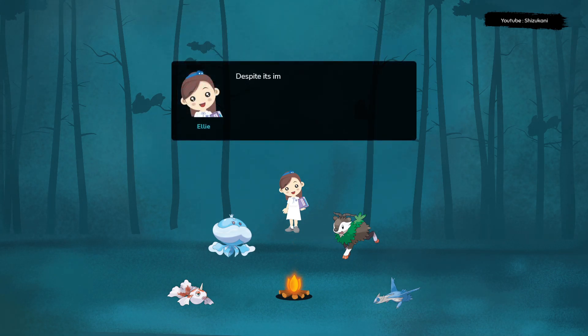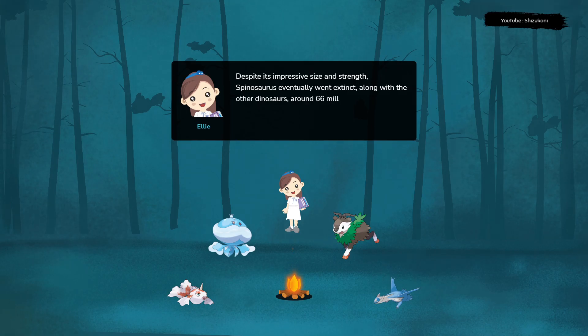Despite its impressive size and strength, Spinosaurus eventually went extinct, along with the other dinosaurs, around 66 million years ago.